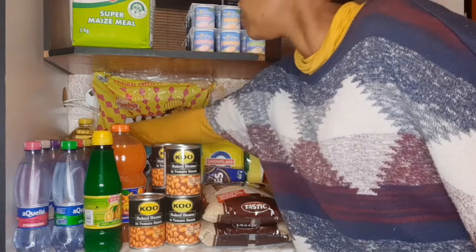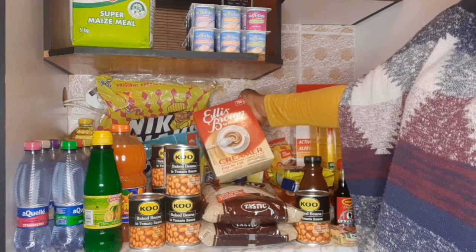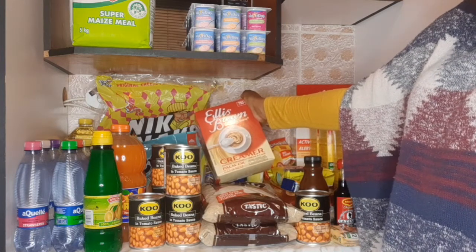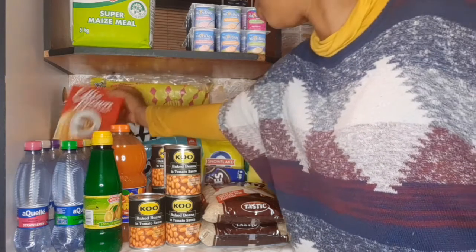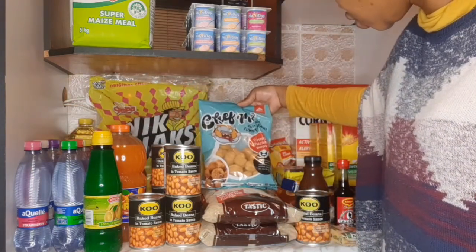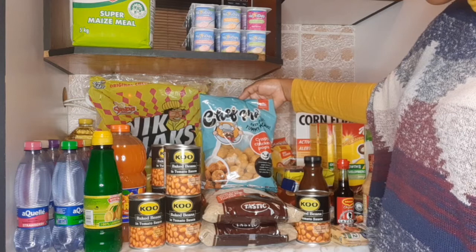Then this Ellis Brown — I've never used it before. I was using Cremora but at Shop Rite, Cremora is 42 rand, which was just too much. I also want to try these chicken pops for the lunch box — I've never bought them before so I'll try these.